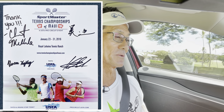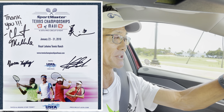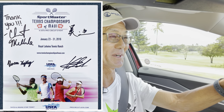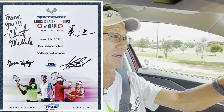What made 2016 special was that they invited men and women, so it was a draw of 32 in both, and it happened right after the Australian Open. A lot of players who lost early came up to Hawaii to play before heading back to the mainland. On the men's side were Taylor Fritz, Francis Tiafoe, and Tennys Sandgren, and on the women's side were Jessica Pegula, Jen Brady, and Taylor Townsend. These players didn't win the tournament — more on that later.